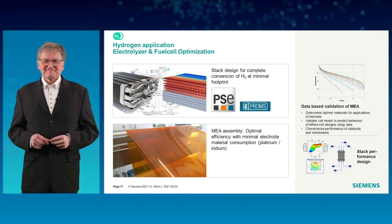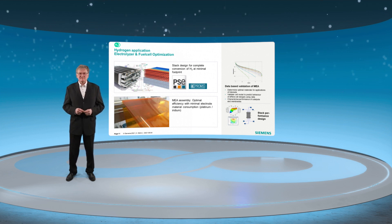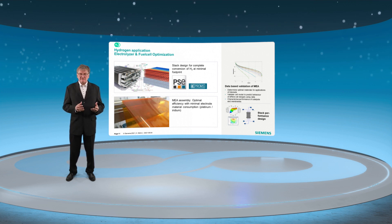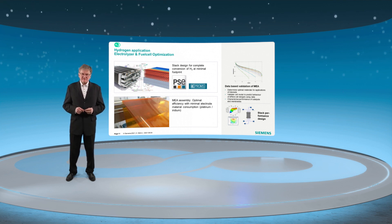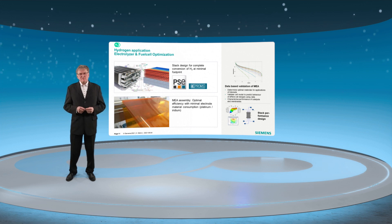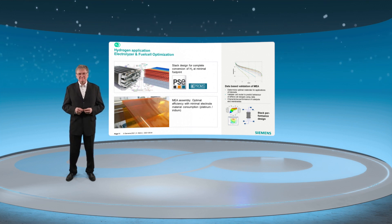The process of coating electrodes on each side of the membrane is the intellectual property of the MEA producers and is kept top secret. The software G-Promps from PSE, a Siemens company, is helping fuel cell producers to optimize the design of the fuel cell. The goal is to convert the hydrogen completely on its way through the stack, while minimizing its footprint and usage of electrode materials such as platinum and iridium. The software models a digital twin and is capable of simulating chemical reactions on the diffusion layer, helping developers to avoid frequent prototyping.